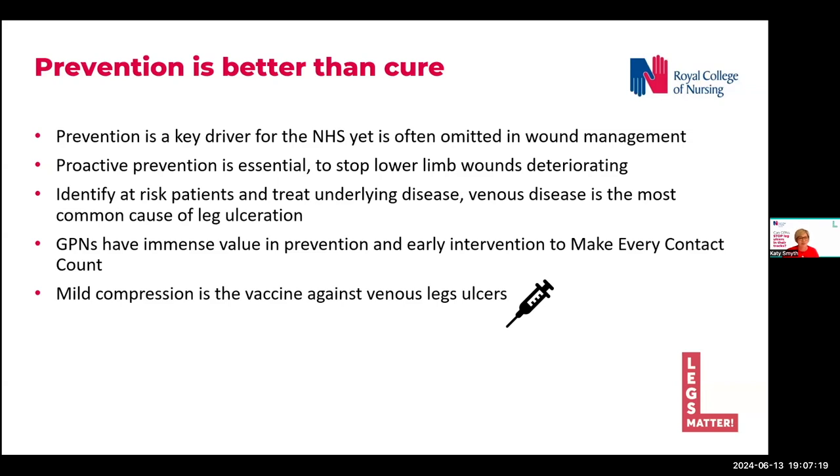I like this last point on the slide — I like analogies to practice nursing. I think of compression as being the vaccine against venous leg ulcers. I think that's a good way to remember it.